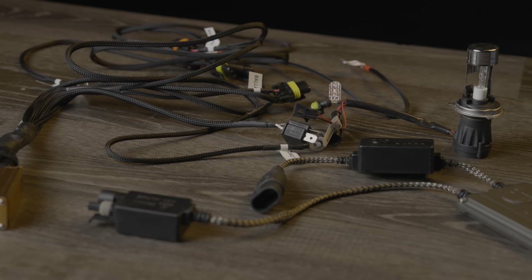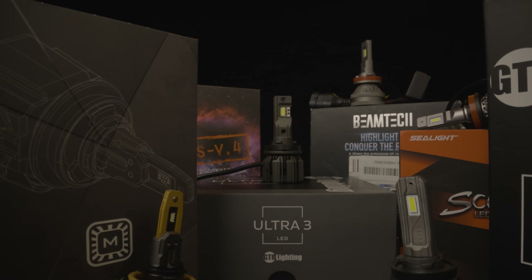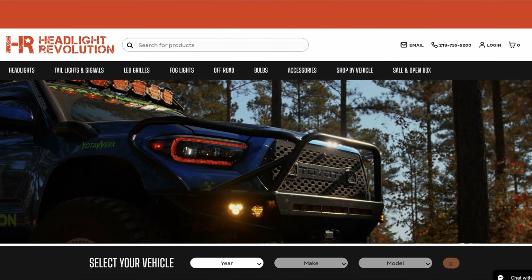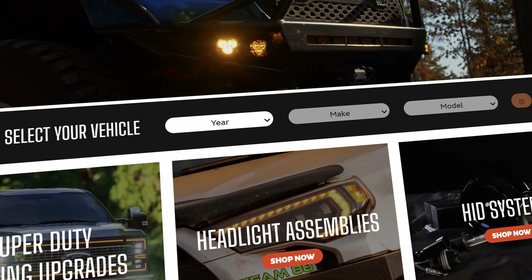So your choice — HID conversion kit or LED bulb — they'll fit any application for a car or truck, on or off road. If you're not sure what to pick, give us a call or email; we have a dedicated staff of enthusiast experts that can walk you through the whole process. If you want to see exactly what fits your vehicle, go to headlightrevolution.com, put in your year, make, and model, and we'll show you exactly what fits to take out the guesswork and make sure you get the right thing the first time.